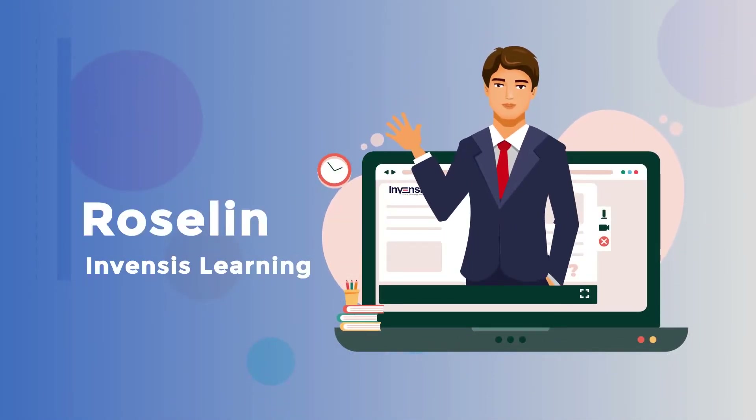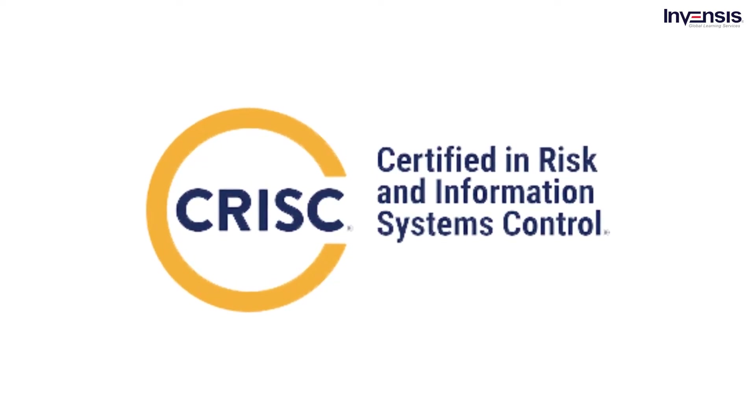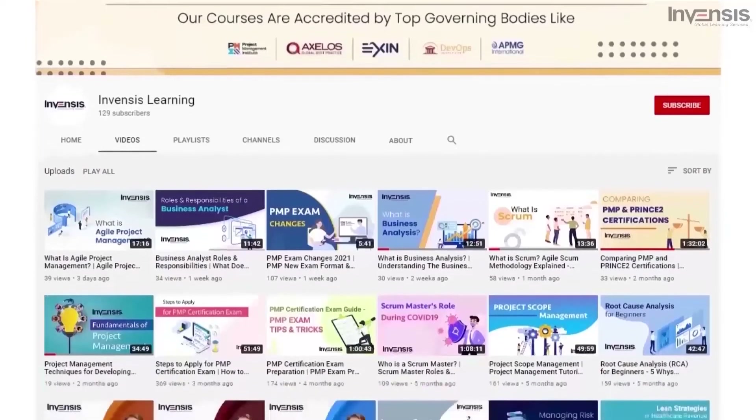Hello everyone, I am Rosalind from Invensis Learning with a session on Certified in Risk and Information System Control. Welcome to our YouTube channel.